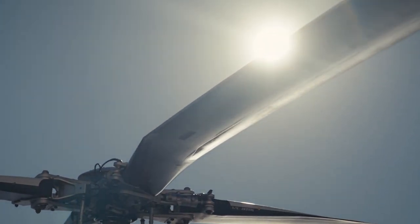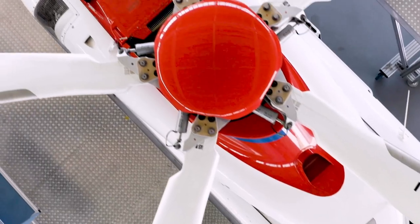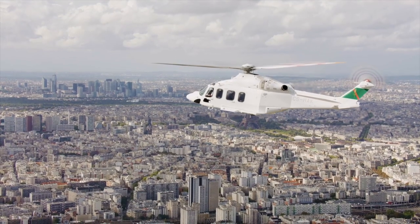Data analysis and sharing are keys to boosting helicopter performance, safety, operational readiness and related support services. Leonardo Helicopters is taking the challenge, embracing a real data-driven mindset.